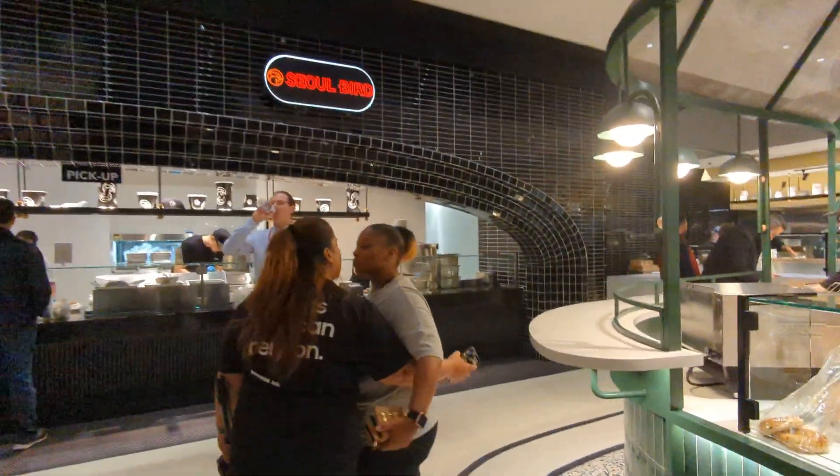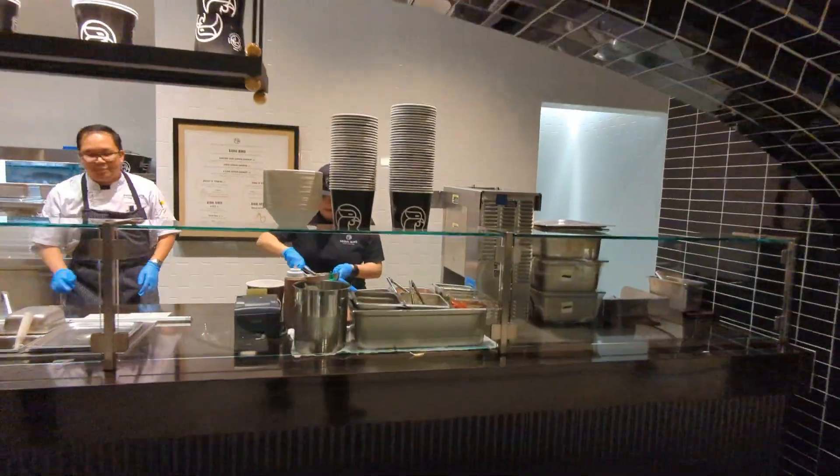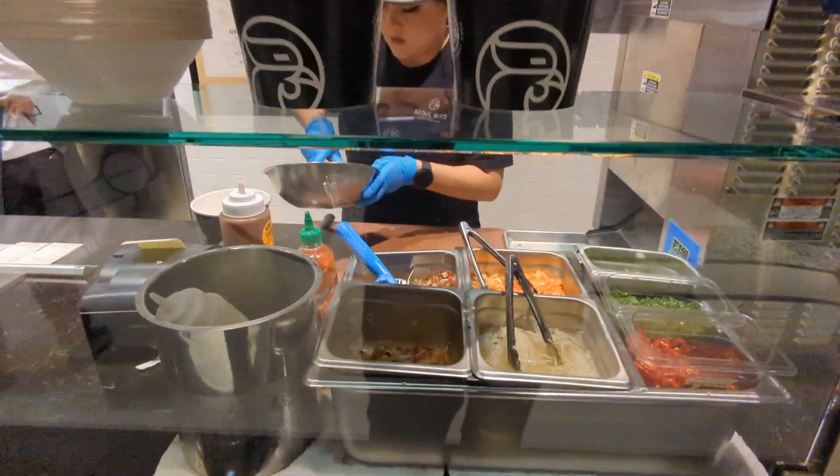Let's go take a look at Soul Bird — making dishes fresh right in front of you.